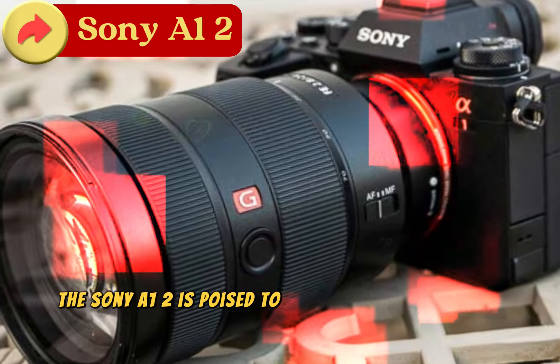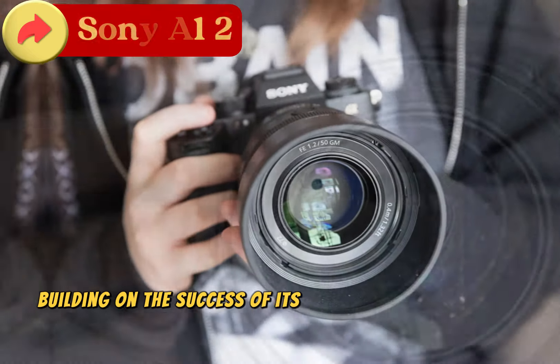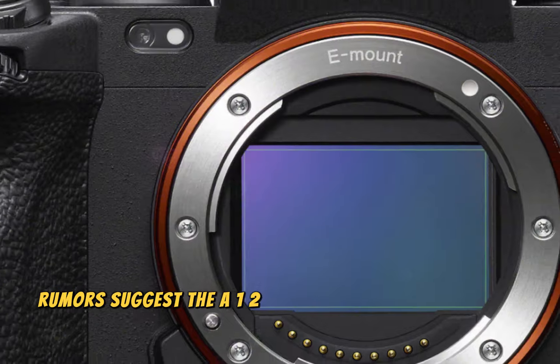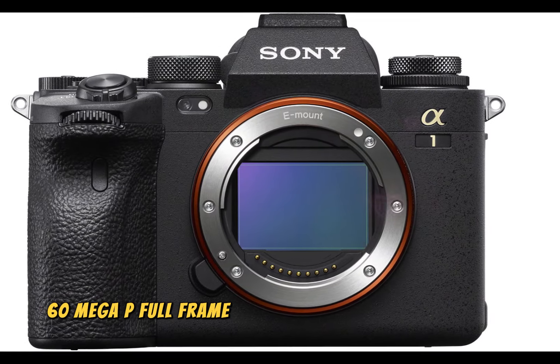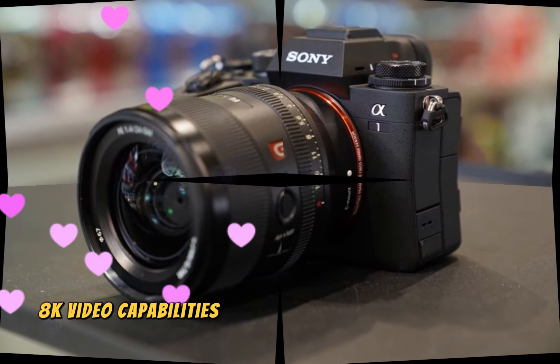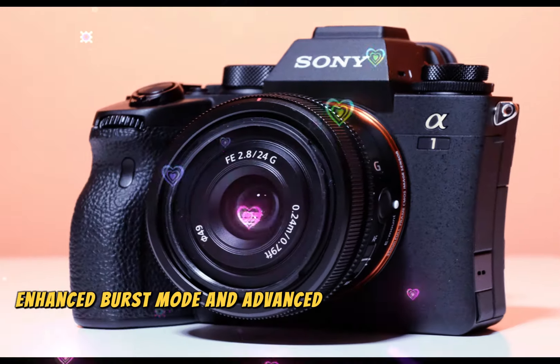The Sony A1 II is poised to revolutionize the full-frame mirrorless camera market, building on the success of its predecessor, the acclaimed A1. Rumors suggest the A1 II will feature a 50-60MP full-frame sensor, improved autofocus with AI-driven tracking, 8K video capabilities at 60fps, enhanced burst mode, and advanced image stabilization.